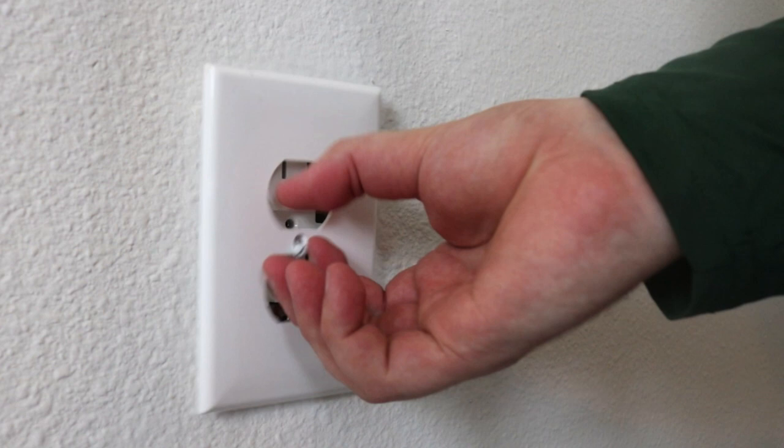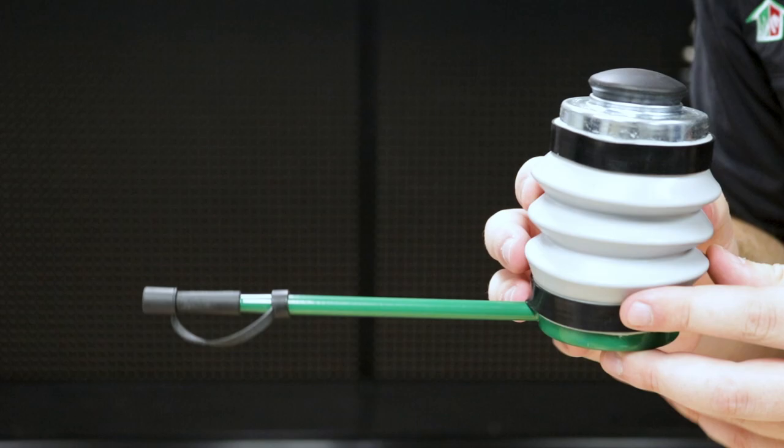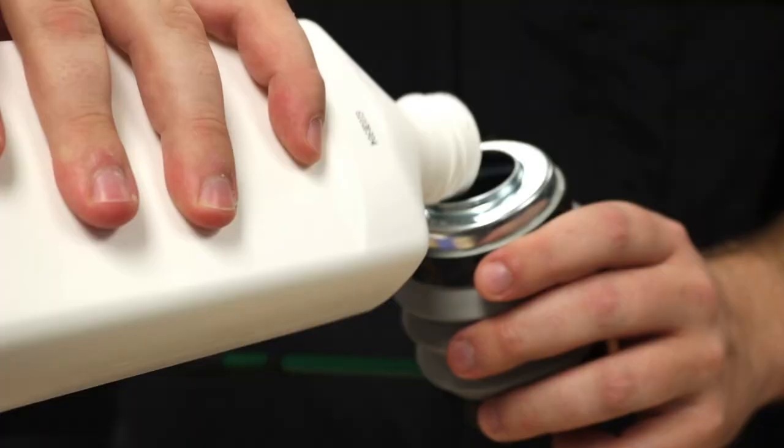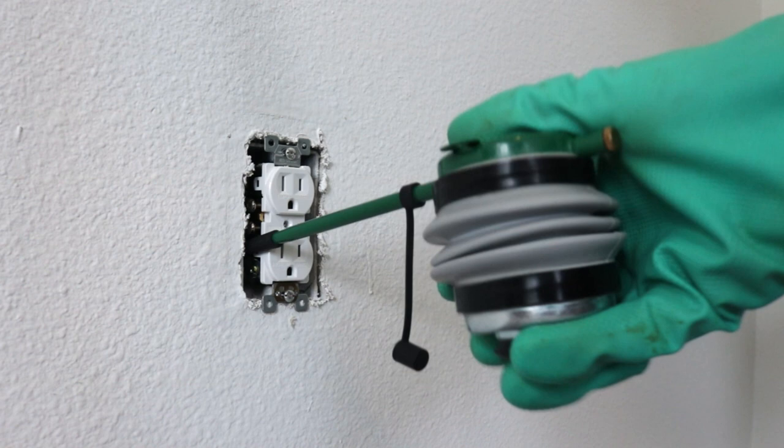For spots where liquids are ill-advised, like behind electrical outlets, Defense Dust will kill and control insects that attempt to cross its dry barrier. It's also resistant to moisture, making applications near water heaters ideal. You'll need a handheld duster to apply this product — just fill the duster halfway and apply two to three puffs to thoroughly coat the application area.